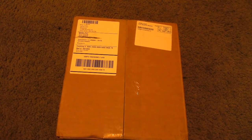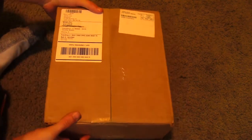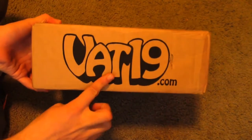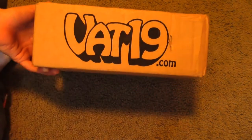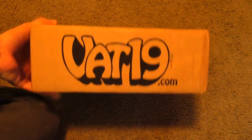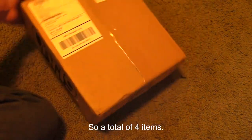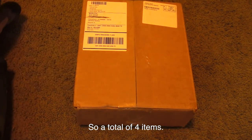Hey everybody, welcome back to your master channel. This is Alex here and it's time for another unboxing — a two-in-one unboxing! I've actually got two items from vat19.com. I want to thank them for shipping this. The items are king-sized playing cards and three packs of energy gummy bears. If you don't know what vat19 is, it's an online store that sells products you've never seen in any of your local stores.